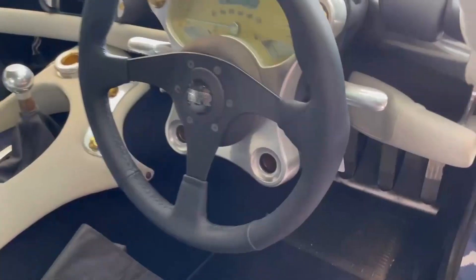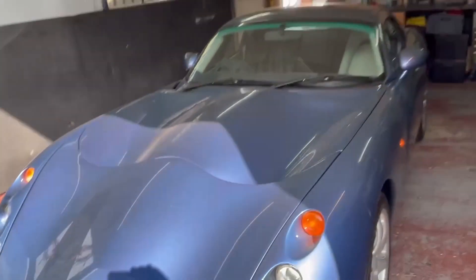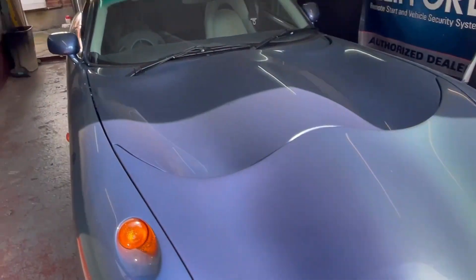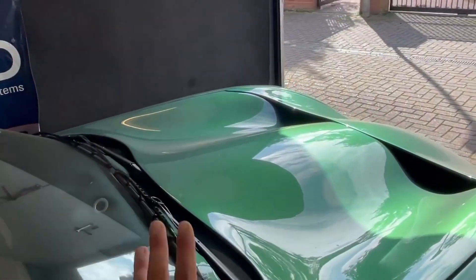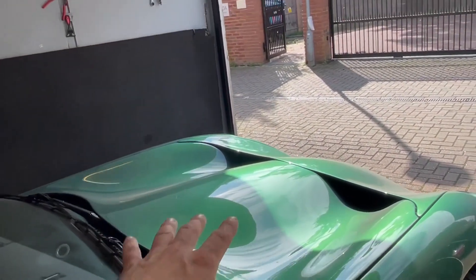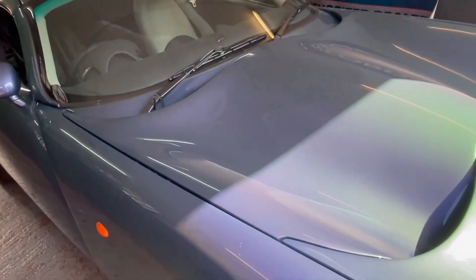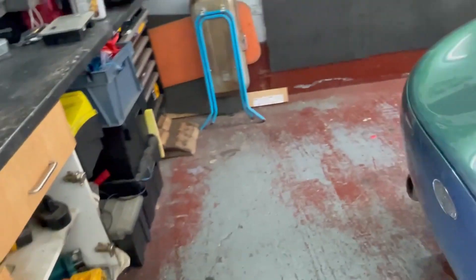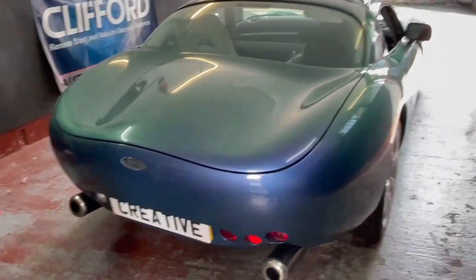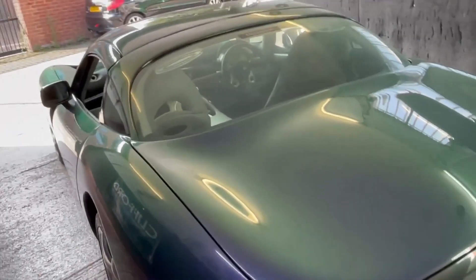So what we've got here is a TVR Tuscan Six, or Speed Six — probably most made famous for the film Swordfish, so a lot of people call them Swordfish cars. Really unique. This one's had a little bit different treatment — he's had an American V8 put in, which I've not seen before on one of these. Some people would say that's not cool, but I personally think it's a very cool thing to do because these cars are meant to be unique items; you get one and you personalise it.